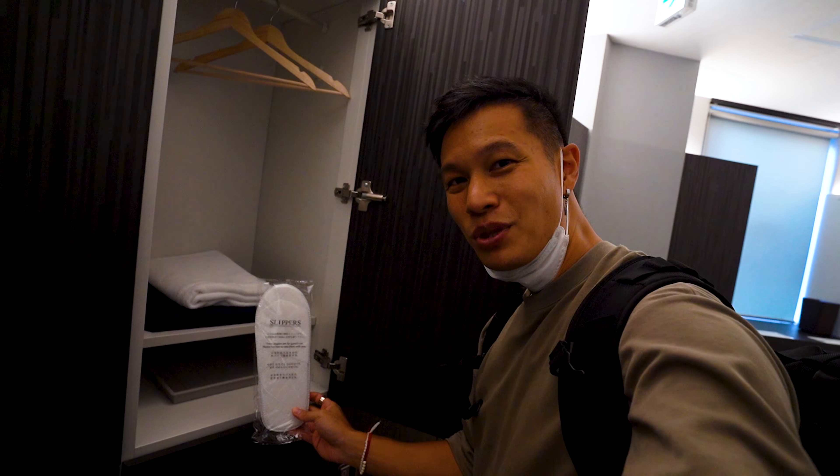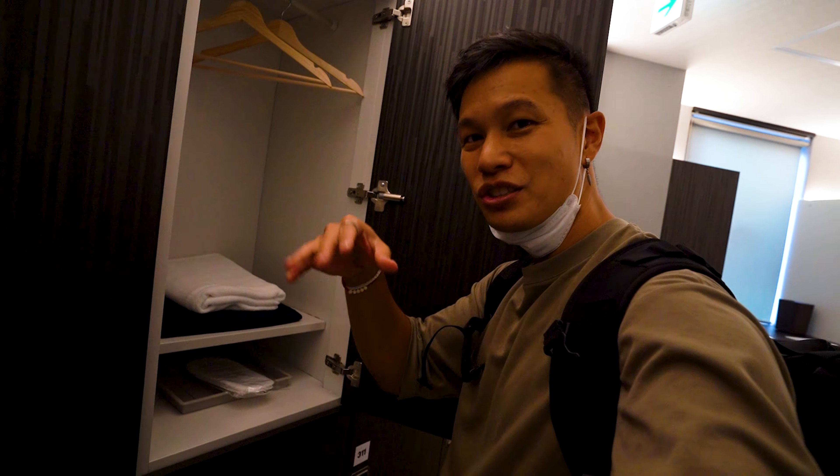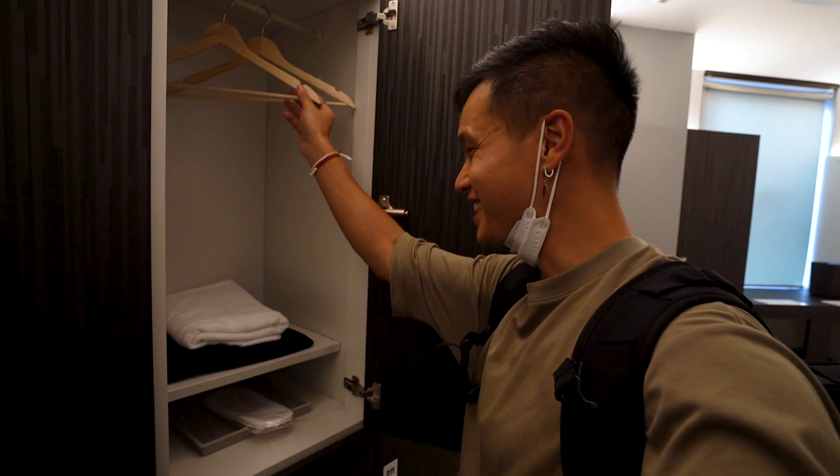Slippers that you can wear in the common areas and locker space. Nightwear - that looks cool, I'll show you guys later what it looks like. I can fit my backpack in here and keep it safe while it's locked up.